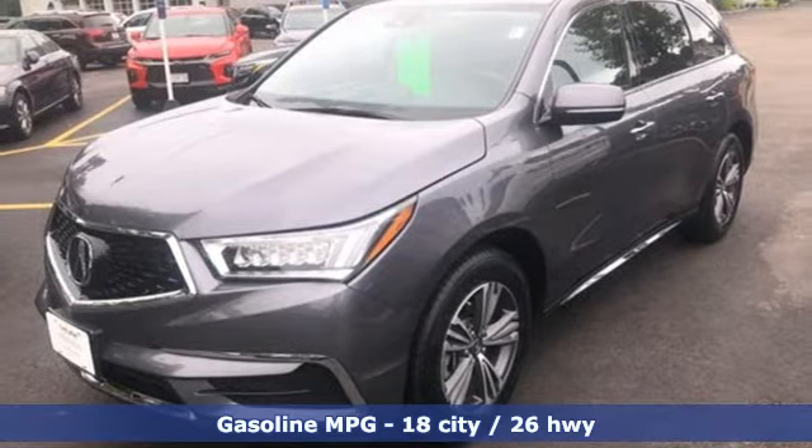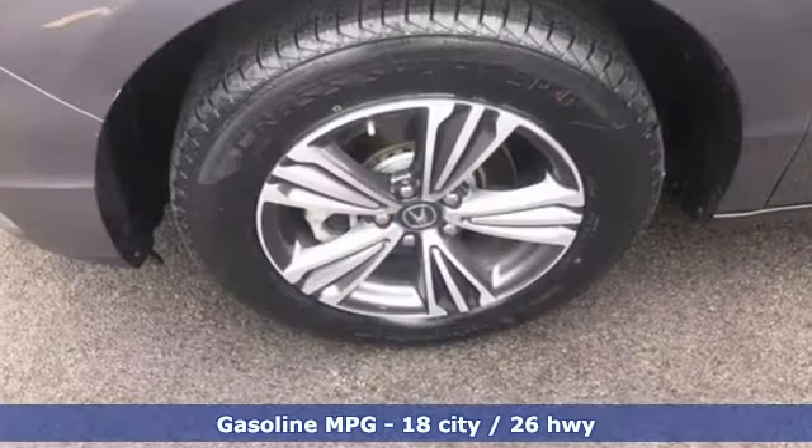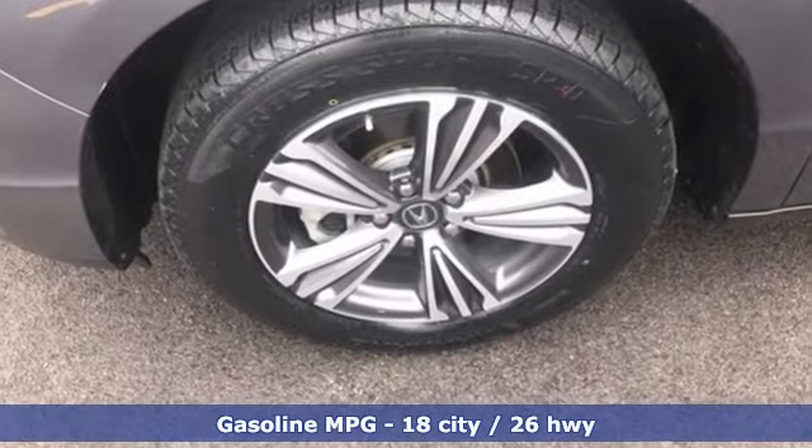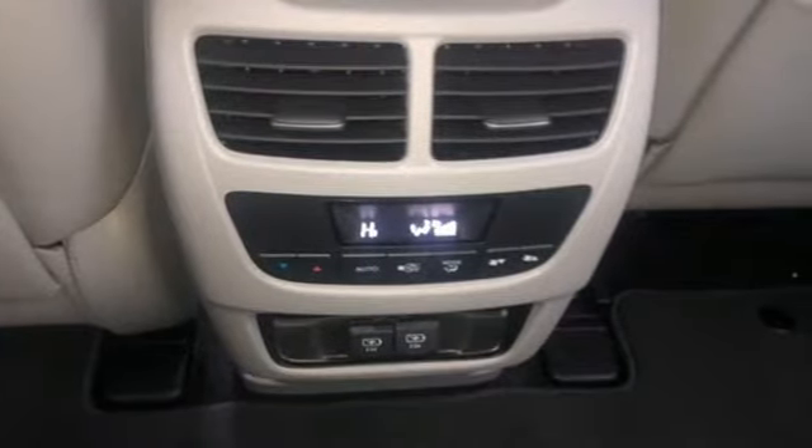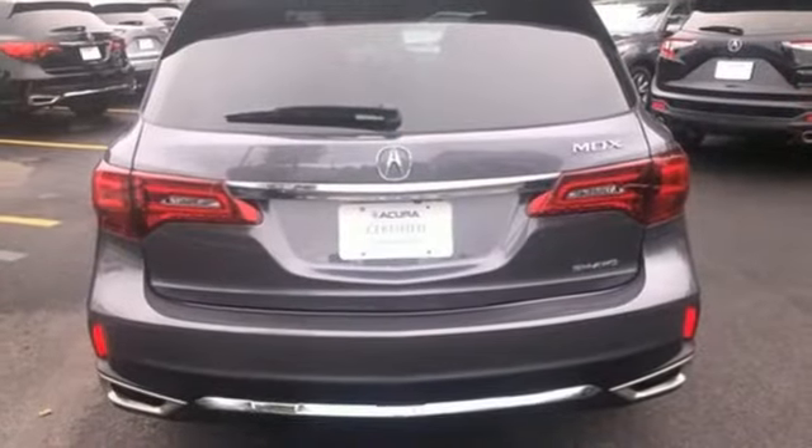V6 engine, 4-wheel drive, AM-FM satellite radio, memory exterior door mirror settings, front heated leather bucket seats, auto tilt away steering column.